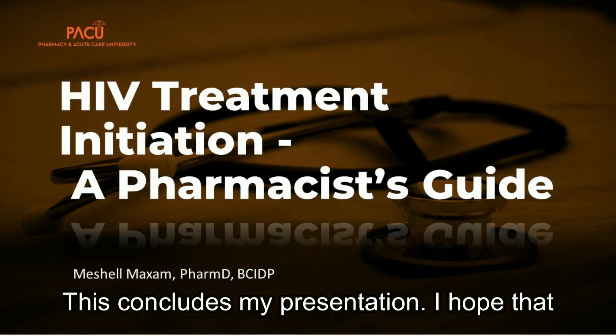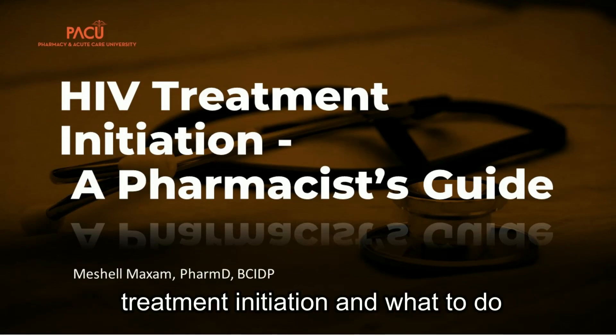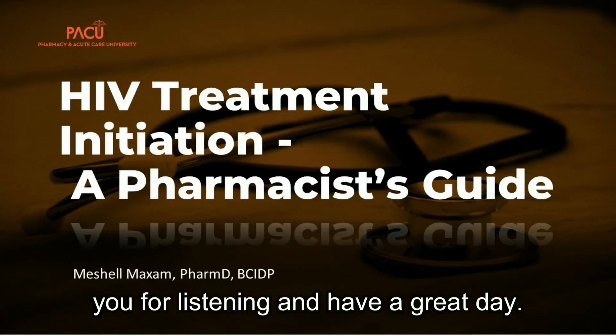This concludes my presentation. I hope you were able to learn a few things about treatment initiation and what to do in the ED if you have a patient newly diagnosed with HIV. Thank you for listening and have a great day.